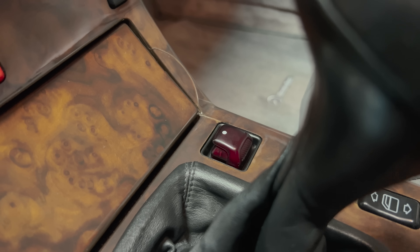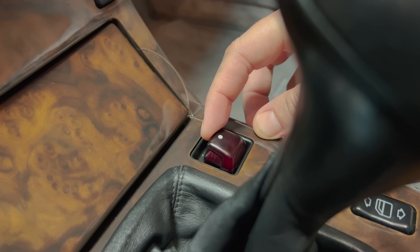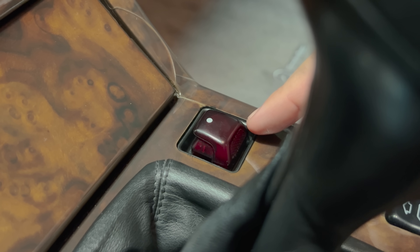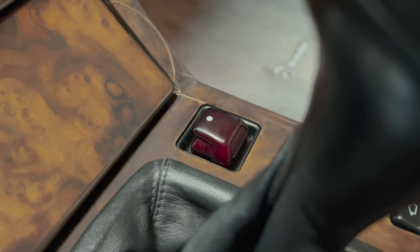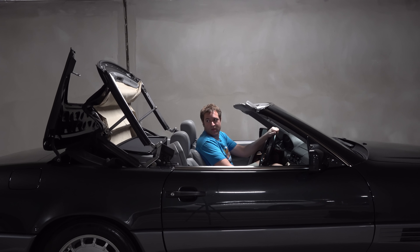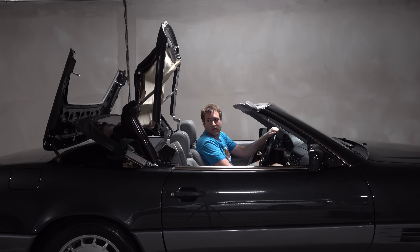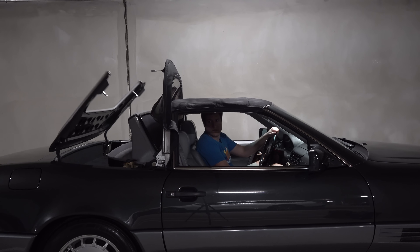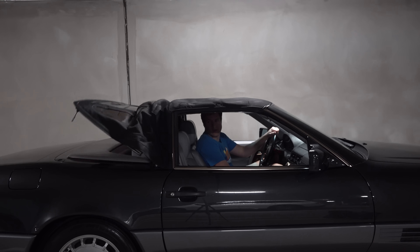Speaking of things that go up, the roof also goes up — it's a fully automated power top, pretty impressive for a car from the early 1990s, controlled with a switch actually in the shape of a top. Mercedes did this on all their convertibles in this era and I've always loved how this switch looked — the back window and side window were shown clearly so it was obvious which direction to press. One interesting thing about the top: the operation is rather loud, as a power top was new and they didn't know how to make everything seamless and quiet.